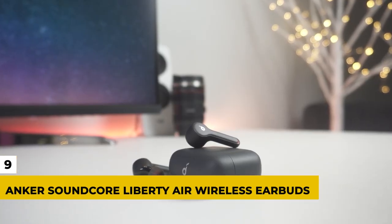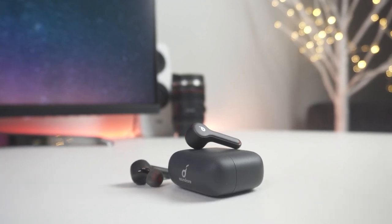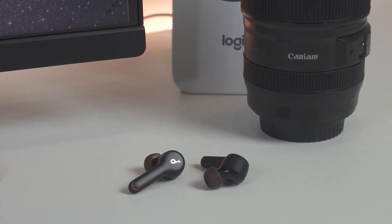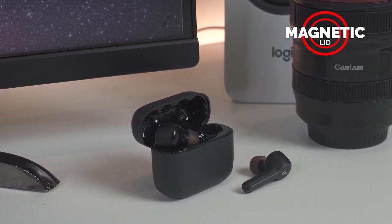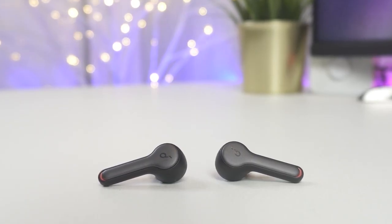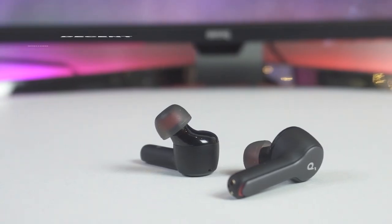Number 9: Anker Soundcore Liberty Air Wireless Earbuds. It's very easy to look at Apple and their products and think they're worth the price because most times they are — but other times their rivals beat them out. Apple has been going big on their AirPod Pro wireless headsets line for a while, and they're good. But the Anker Soundcore Liberty Air Wireless Earbuds cost half the price and apparently deliver even better sound.